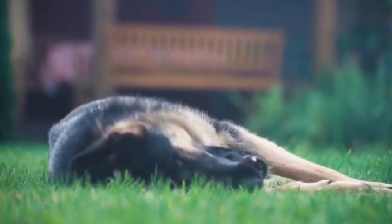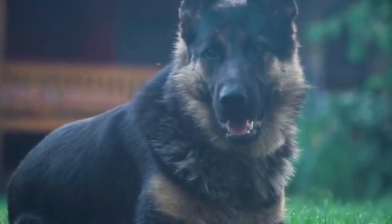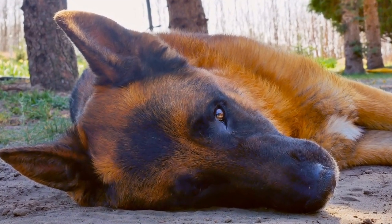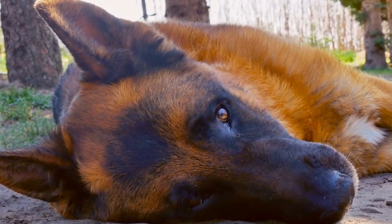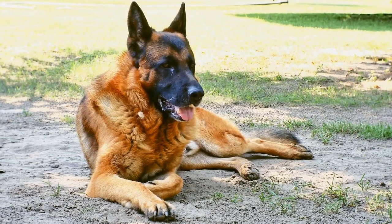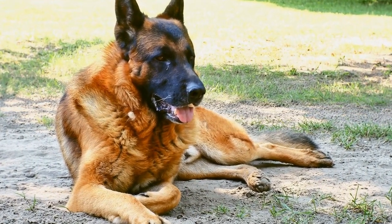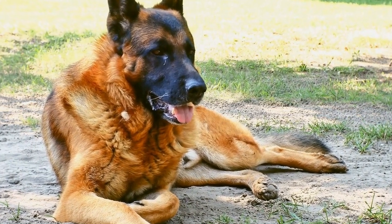In conclusion, choosing the right German Shepherd puppy is crucial to ensure a successful and fulfilling companionship. Researching the breed, selecting a reputable breeder or rescue shelter, considering health and temperament, and emphasizing socialization and training are all significant factors to consider. German Shepherds are loyal and intelligent dogs that can bring tremendous joy and companionship to your life, but it's important to make an informed decision and be prepared for the commitments that come with owning this wonderful breed.